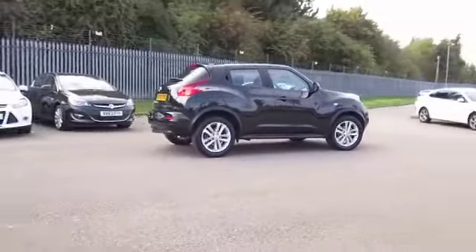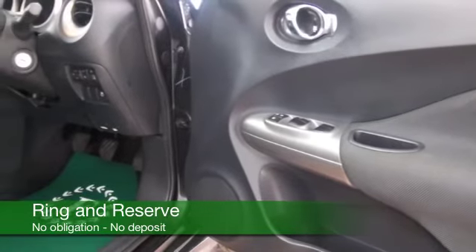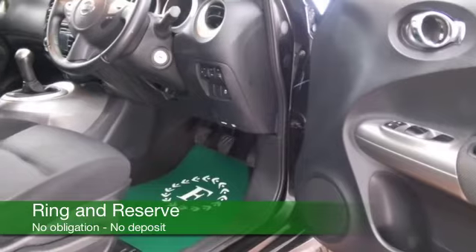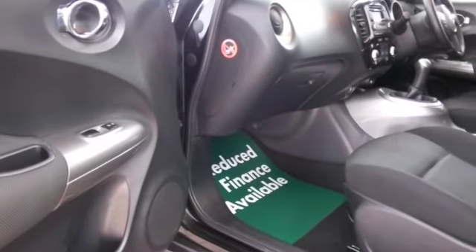This one is as good as new really — it's got about 11,000 miles on the clock. Inside we have a cloth interior with climate control, CD, and Bluetooth on board for your hands-free calls. All the right kit, and looking great in black with a smart set of alloys.